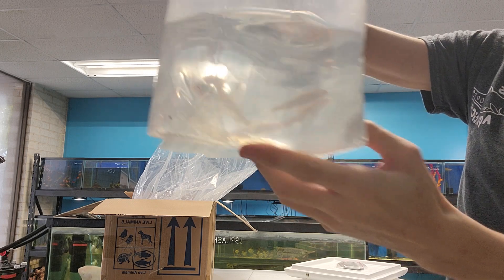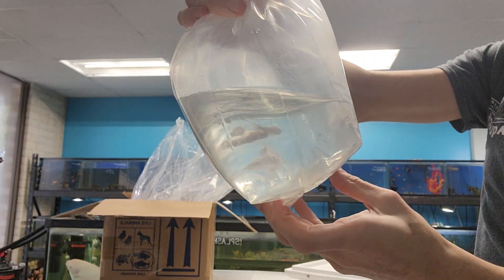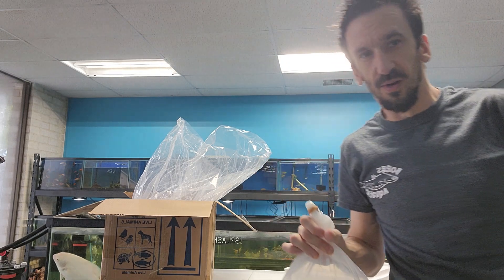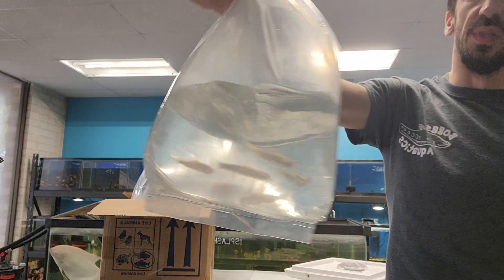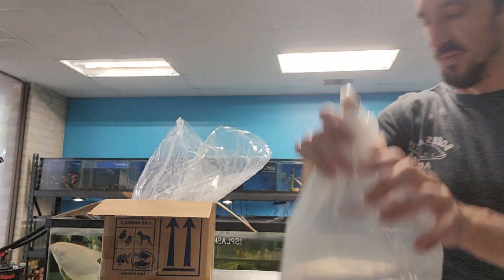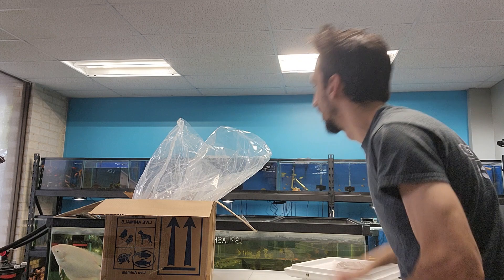These are albino arrow botia. If anybody's been in recently, we have one in our 240-gallon custom aquariums tank. But these guys are really cool — they just keep this really bright, almost pearl-scale look to them.